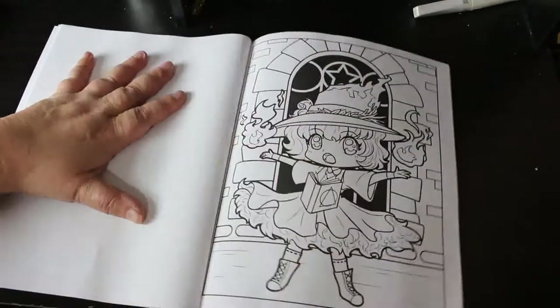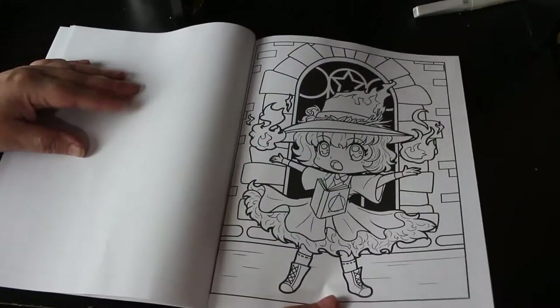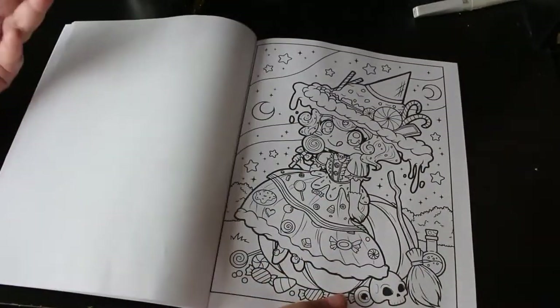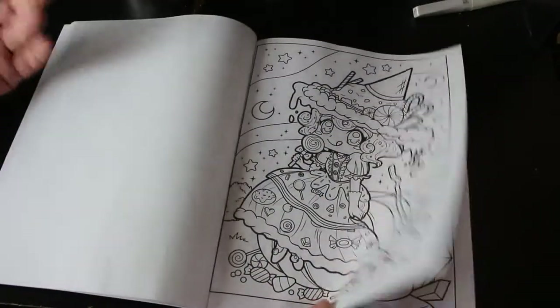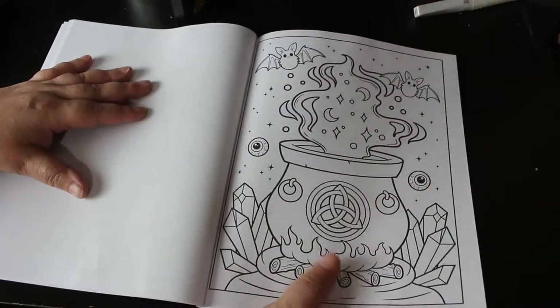I'll be coloring this one this month, obviously, because I bought it for Halloween. But you can color in witches at any time of the year. I mean, that one could be like a Christmas one because she's covered in candy. Obviously trick-or-treat as well. Oh, I really love that one!